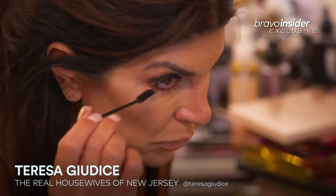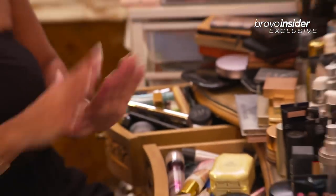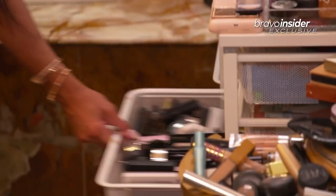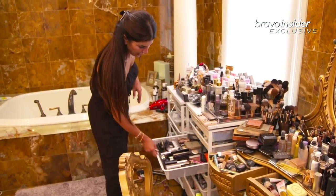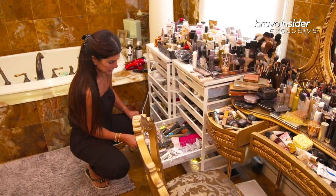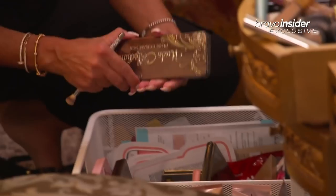Hi, bravotv.com. I'm gonna show you my everyday look. I look like I'm a makeup artist — that's how much makeup I have. This is foundations, more eyeshadows right here, face masks, eyelashes, mascara, more eyeshadow palettes. I mean, I have a ton.